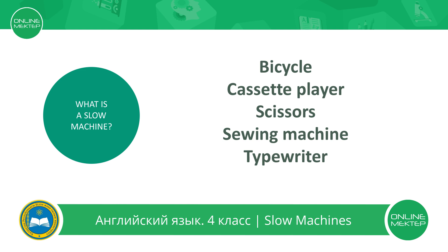And what is a slow machine? Some machines work quickly — they are fast machines. And some machines work slowly — they are slow machines. For example: bicycle, cassette player, scissors, sewing machine and typewriter.